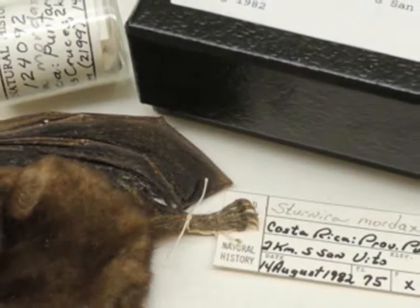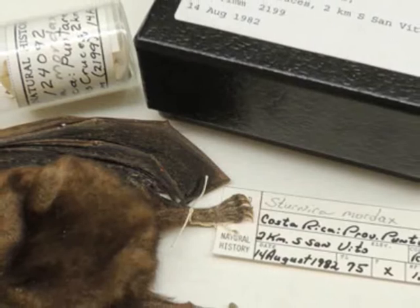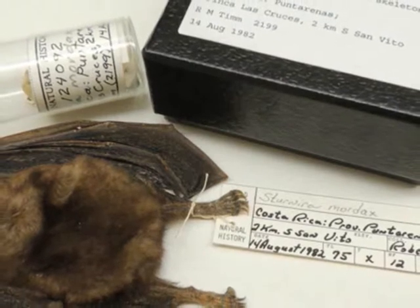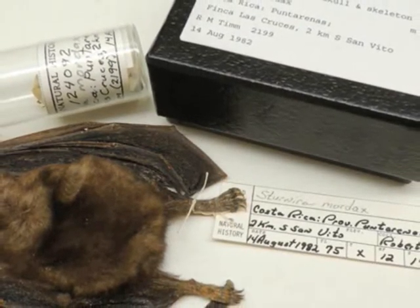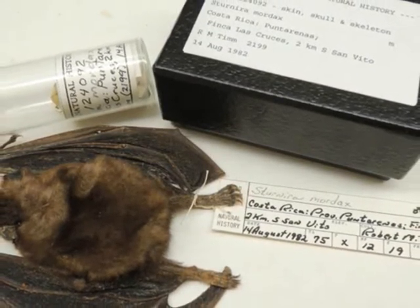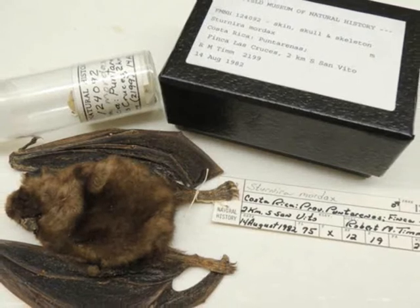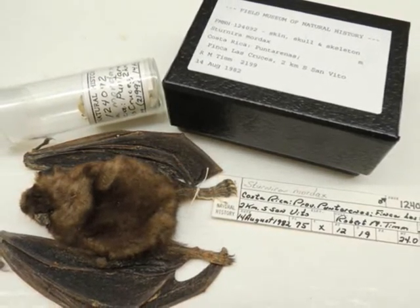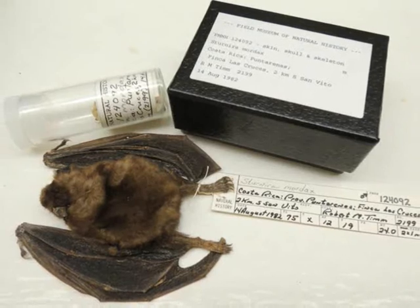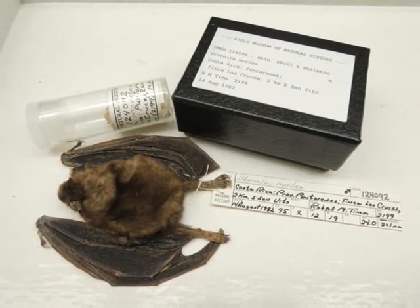By extracting DNA from museum specimens, scientists have discovered three new species of yellow-shouldered bats. The fruit-eating bats belong to the Sturnira genus, can grow to be 0.5 to 3 ounces (14 to 85 grams) in size, and live in tropical and montane forests from Mexico to northern Argentina. The creatures get their colloquial name from the male's shoulder glands or epaulets, which have a yellowish tint and give off a fragrant scent, said Bruce Patterson, curator of mammals at the Field Museum in Chicago. 'It's vaguely sweet and well-balanced, and invites a deeper sniff,' Patterson told Live Science. 'Having handled some 100-plus species of bats, I can say unequivocally that they're the best smelling.'